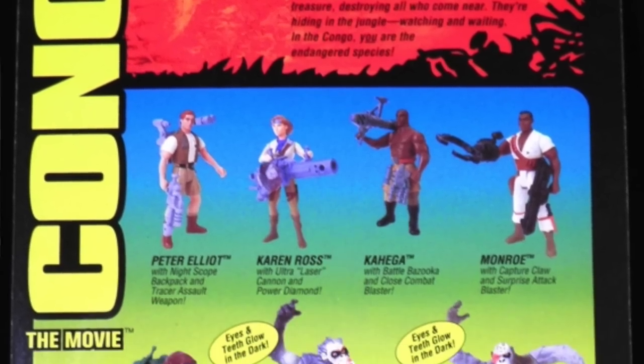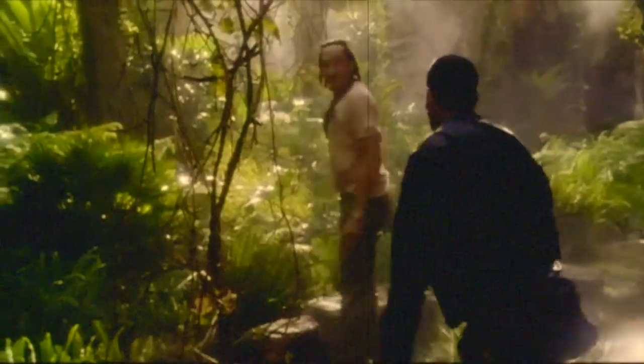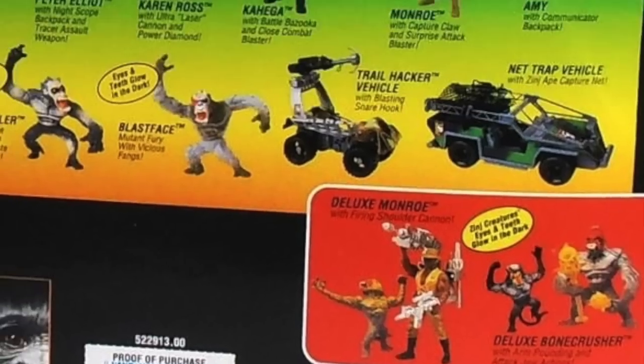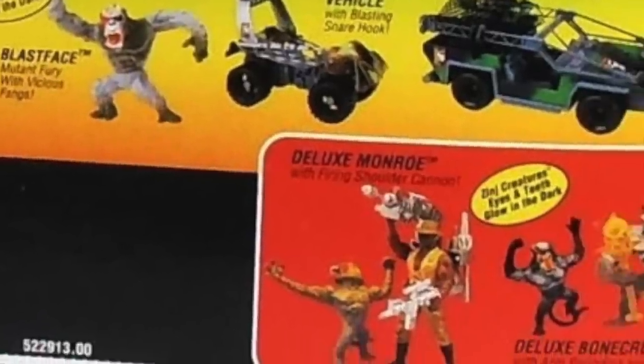Back to 1995 when Kenner released toys for the movie Congo. Lost in the deepest reaches of the jungle lies a dark secret. Alongside Taco Bell, PepsiCo, and more companies licensing ventures to promote the movie, the toy department would often be taken care of by Kenner for these movie releases. In the good guys' explorer department, we get Kenner's usual reused molds, but the apes is where the line really shines, like the Mangler or Blast Face monkey, and also the deluxe figure called Bone Crusher.